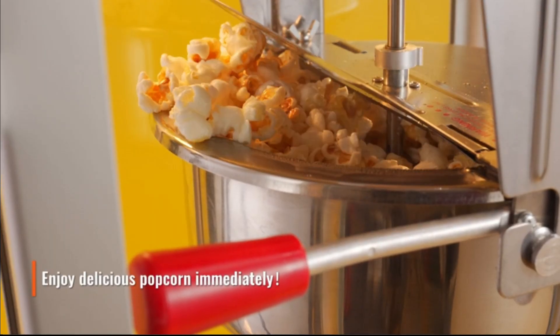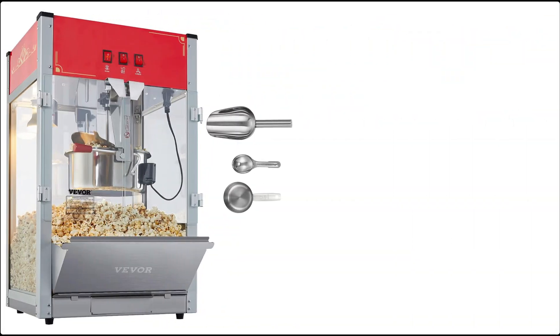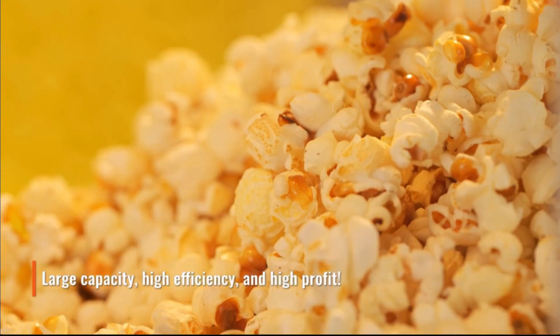Whether you're hosting a big event or running a concession stand, the Vever Commercial Popcorn Machine is your go-to solution for high-quality, delicious popcorn that satisfies every time. Upgrade your popcorn game with this reliable and efficient machine.